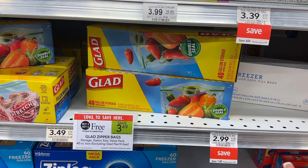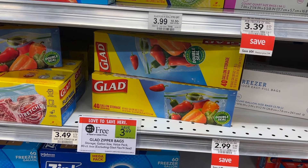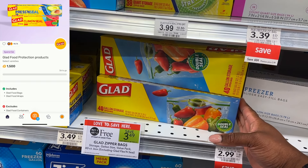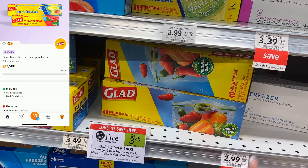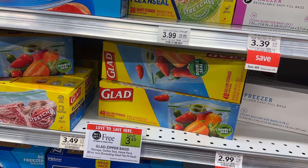Next, we're grabbing the Glad Gallon storage bags — you can also get the freezer bags. These are BOGO for $3.49, so I'll pick up two for $3.49. I have a Fetch Rewards offer for spend $6, get $1.50 back. I should meet it by picking up two, making these $0.99 each after the $1.50 back.